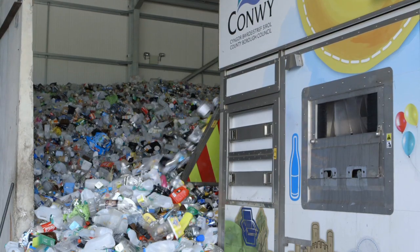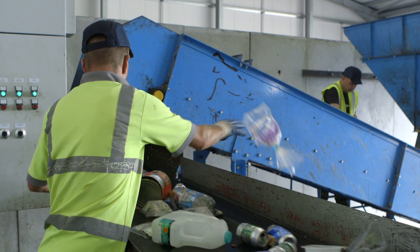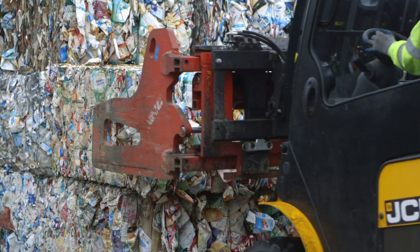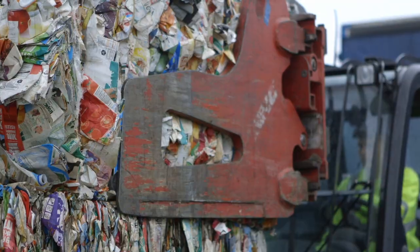Once the cartons have been collected, they're taken to a sorting facility. Here the different materials are sorted into separate streams before being baled and transported to the recycling plant.